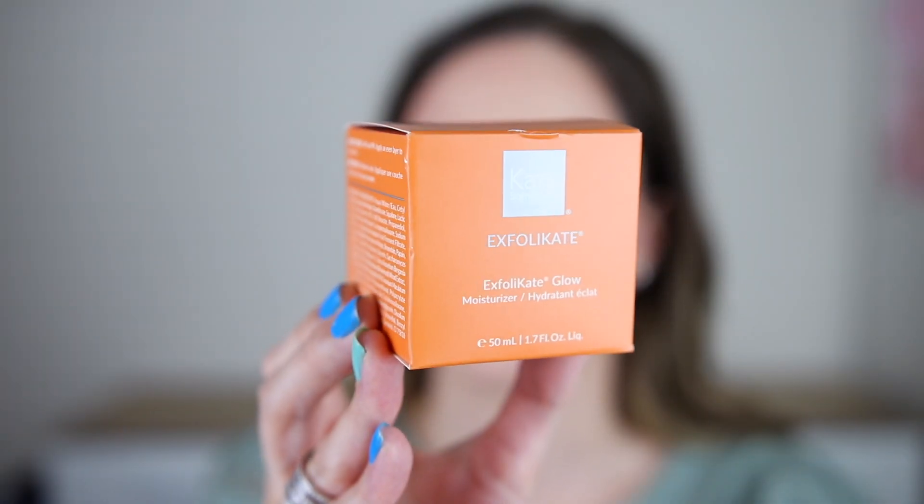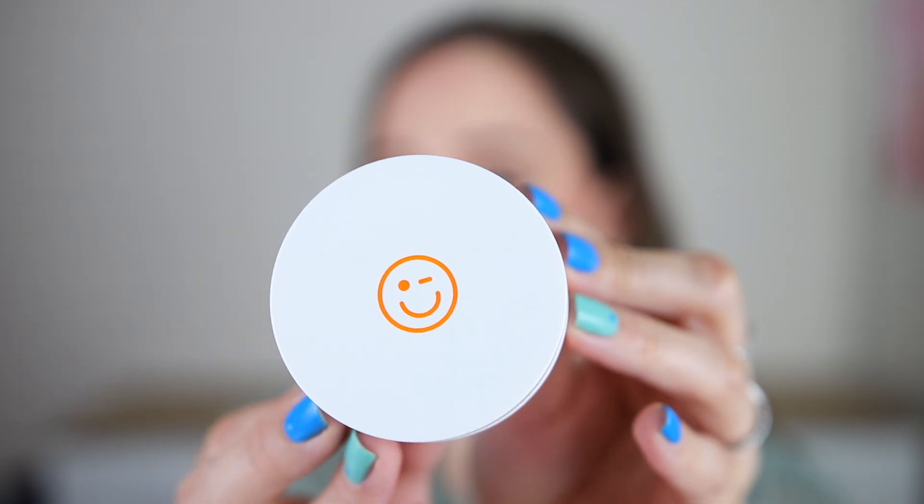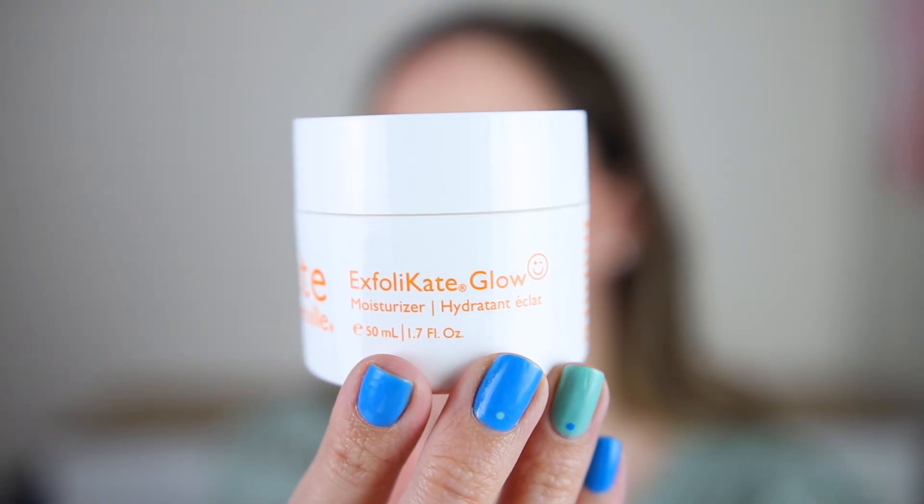Not very cheap, but we have a lot of shades. The next product is a skincare product by the brand Kate Somerville — it is the Exfoliate Glow Moisturizer. Is this exfoliating or moisturizing? We have 50 milliliters, it is a full size, and there is a little face on the packaging — super cute. This one contains AHA, alpha hydroxy acid, and it can increase your skin's sensitivity to the sun, so don't forget to use your SPF as well.